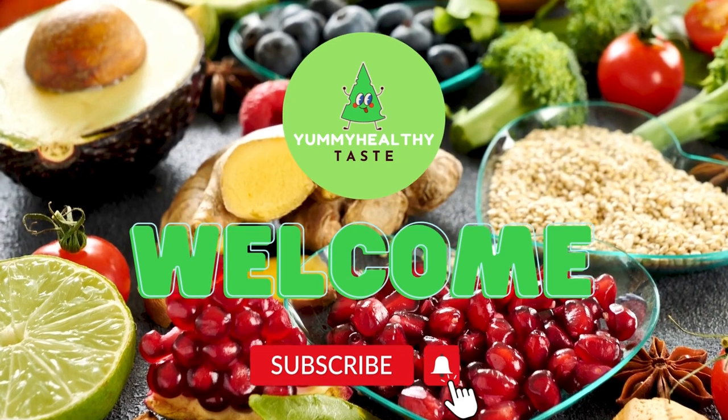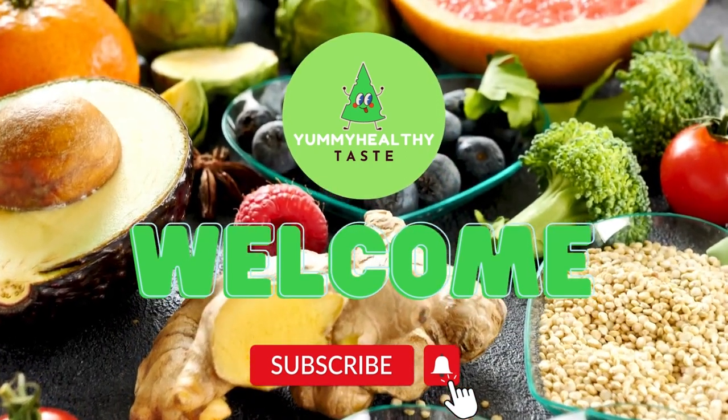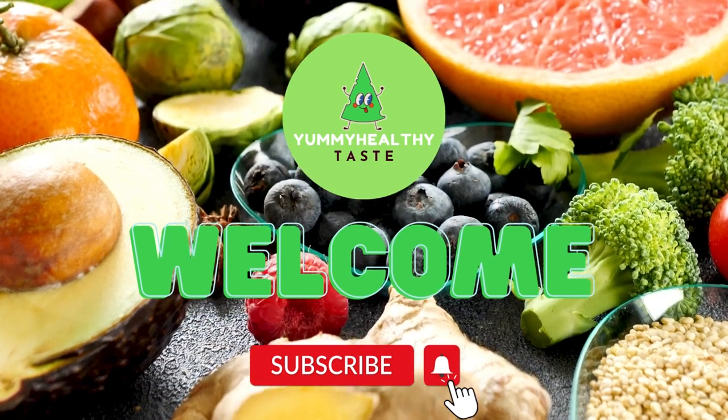Before we start, welcome to Yummy Healthy Taste Channel. Please like, comment, and subscribe. So, let's begin!